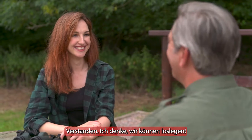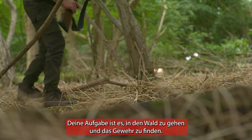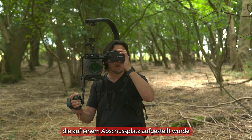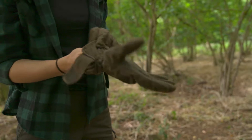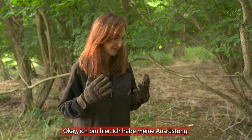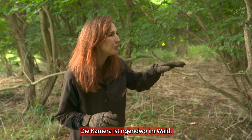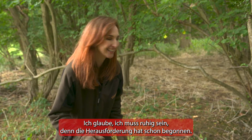Got it. So your challenge is to go into the woods and find a rifle that's been set up on a firing point and not be seen by our cameraman. Okay, I'm here. I've got my gear. James is over there. The camera op is somewhere in the woods. I think I need to be quiet because the challenge is about to begin. Wish me luck.